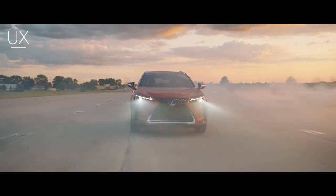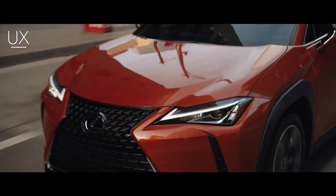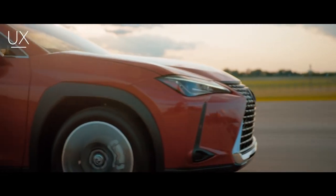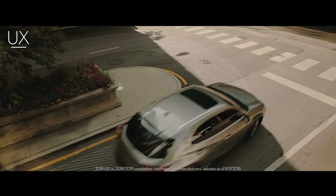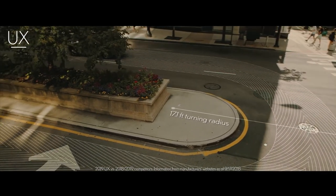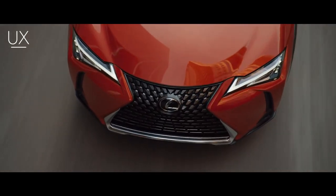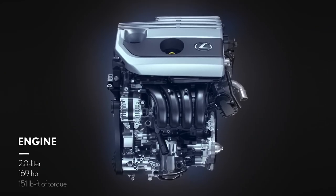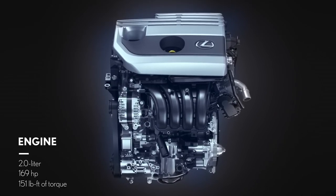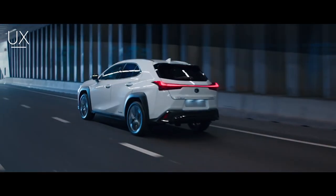Striving to achieve elegant and efficient performance, the UX features a compact platform defined by its super-rigid structure and low center of gravity. The specially-tuned suspension and its best-in-class 34.2-foot turning circle help you tackle tight turns. Under the hood, you'll find yet another Lexus-first technology: a powerful 2.0-liter 4-cylinder engine with a 10-speed direct-shift continuously variable transmission that provides responsive acceleration, on-demand torque, and the dynamic feel of a gear-driven transmission.